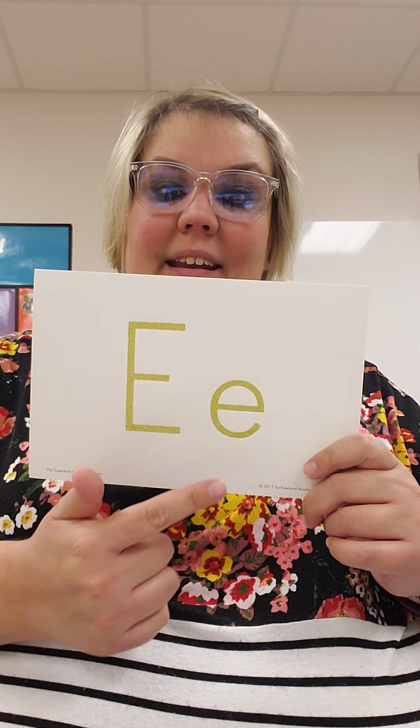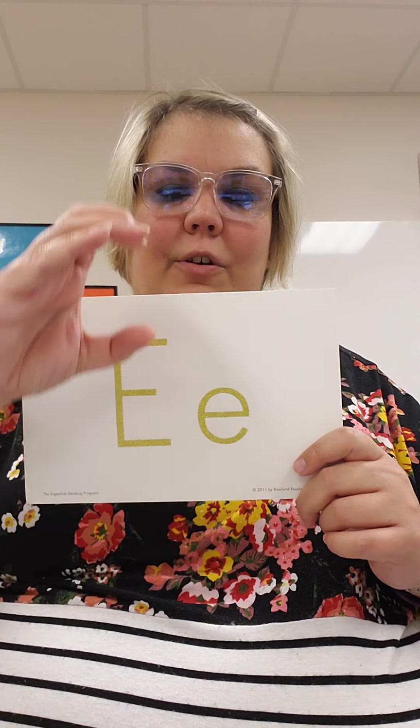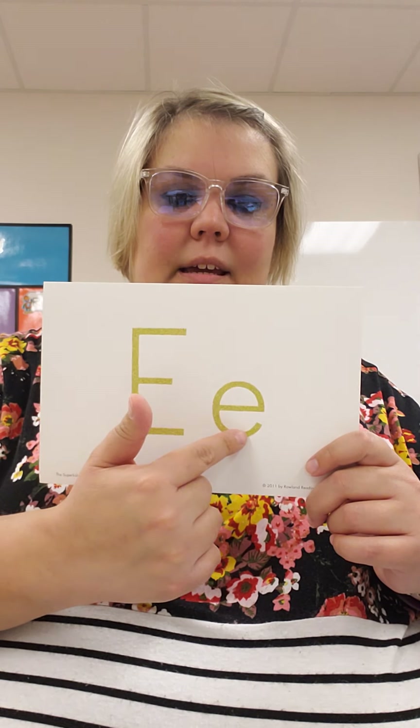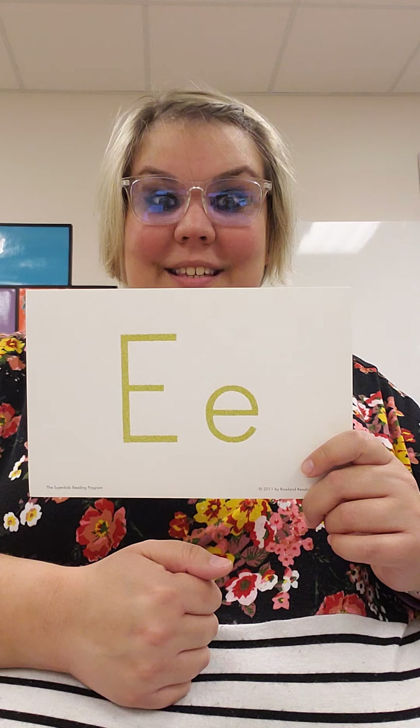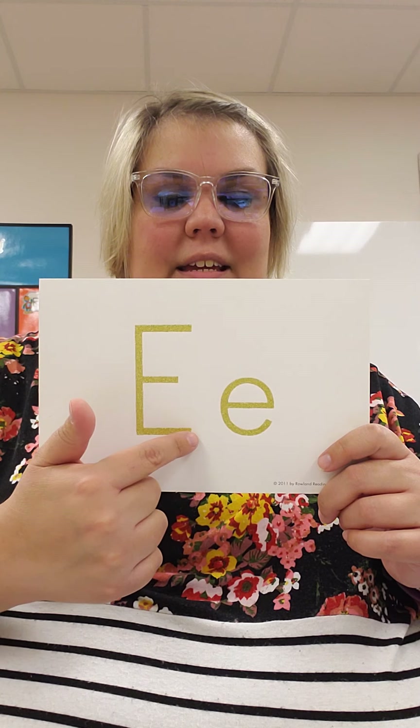Little E kind of looks like a C if this line wasn't missing. So you make a C and give it a tongue. Big E is line, hat, belt, feet. And little E is make a C, give it a tongue.